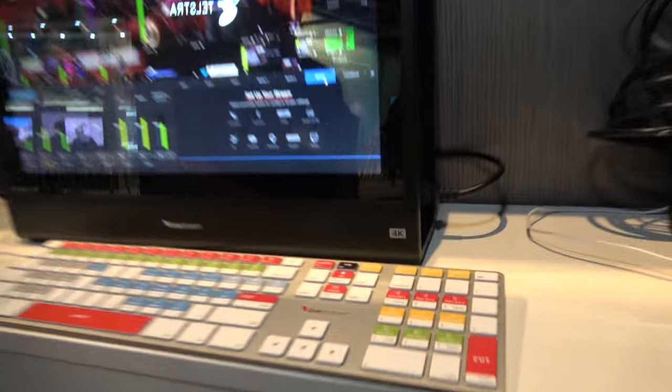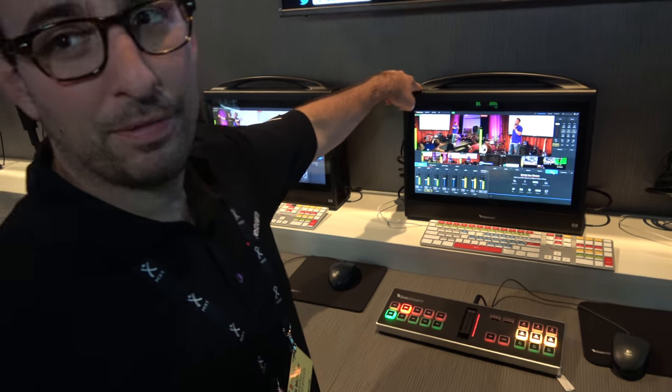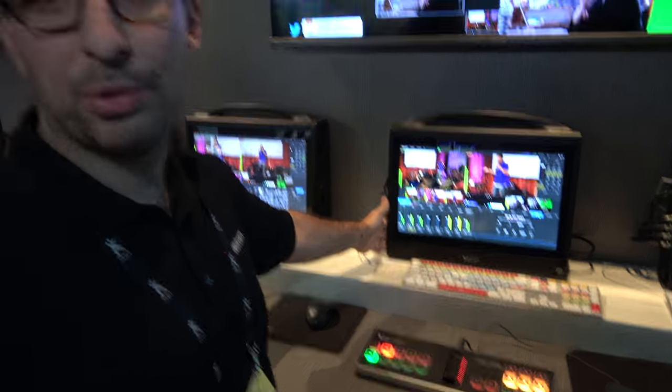This little 4K logo here — this is our newest model, the HD 550 4K. It's the first 4K unit we had. It has five 4K capture cards on it.